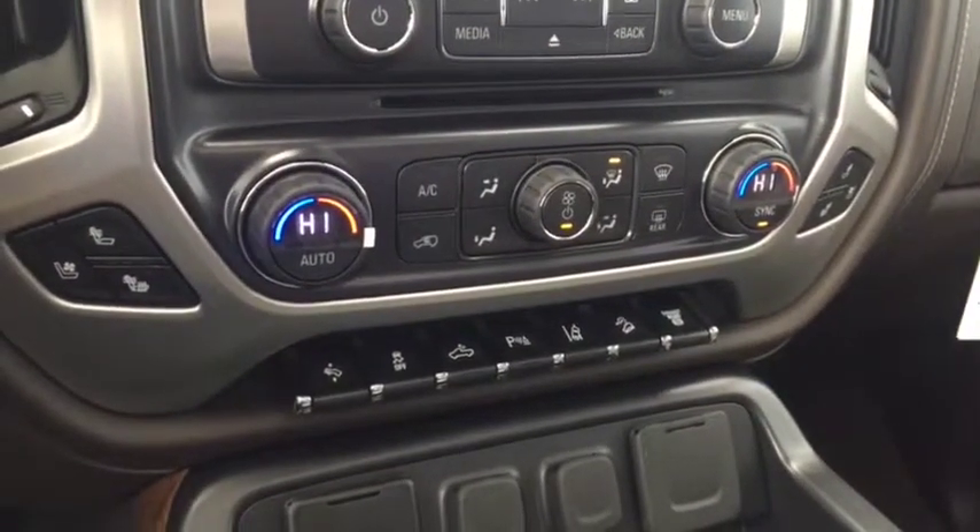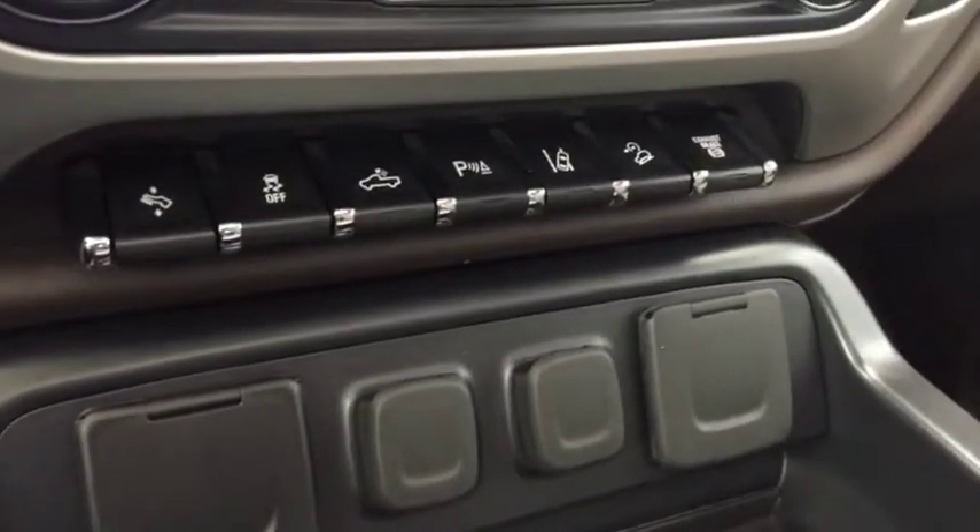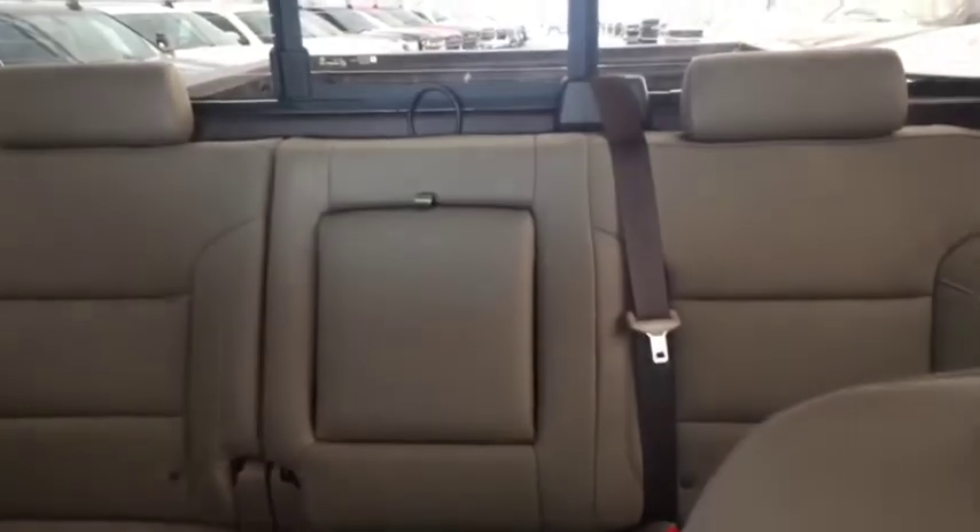Dual climate controls with heated and cooled front seats, telescopic pedals, rear park assist, lane departure warning, comfortable seating for 5 with a power sliding rear window, sunroof, and much more.